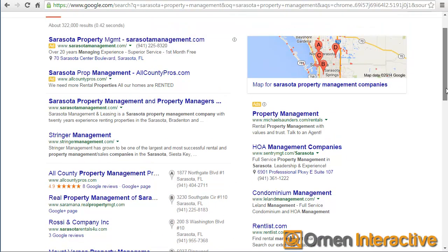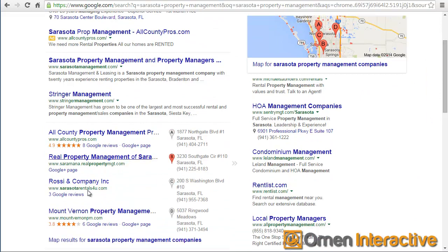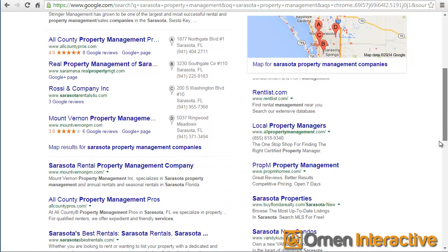So this is what's considered blended results, where it shows the ads, the organic listings, and also the map listings all on one page, and then we'll scroll on down.